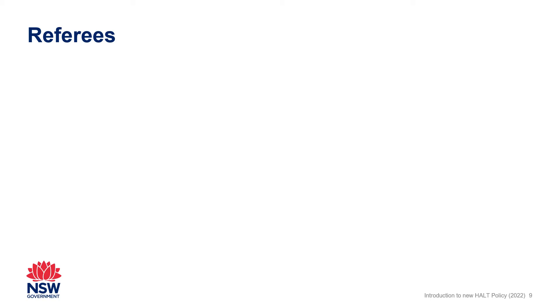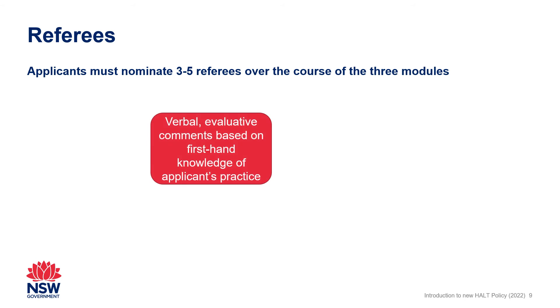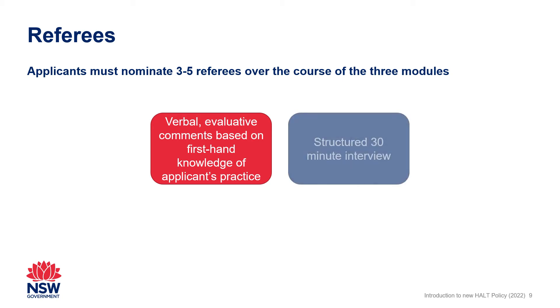All applicants must nominate three to five referees over the course of the three modules. Referees provide verbal evaluative comments when contacted by a NESA-trained HALT assessor at the point of assessing a module. This will involve a structured, confidential, 30-minute interview to answer four to five questions. The evaluative questions for referees are published in the applicant guide for preparing referees, available on the NESA website.